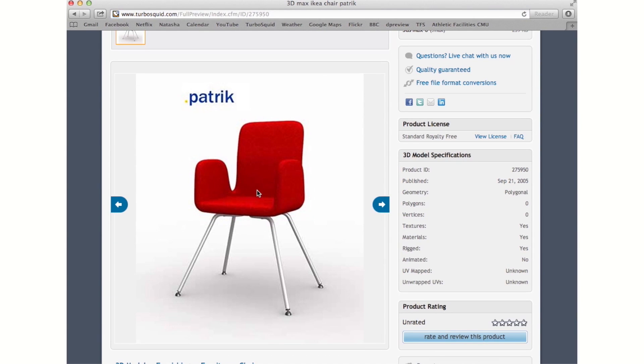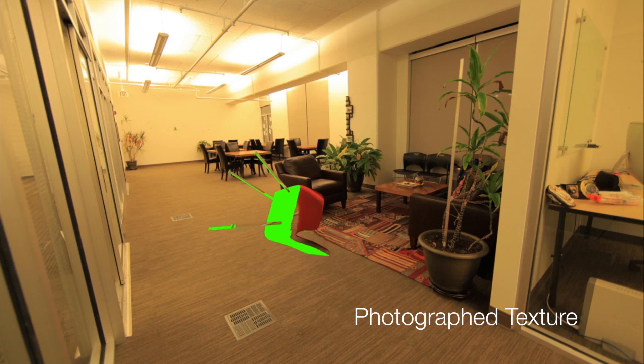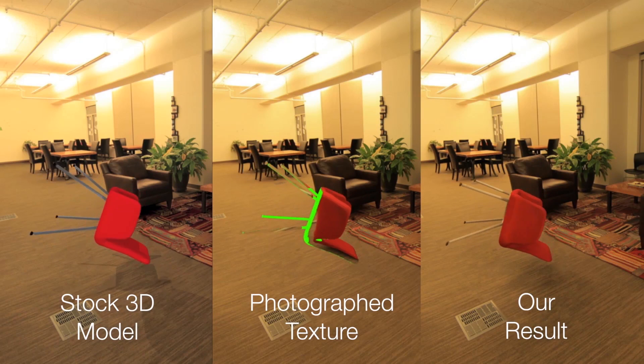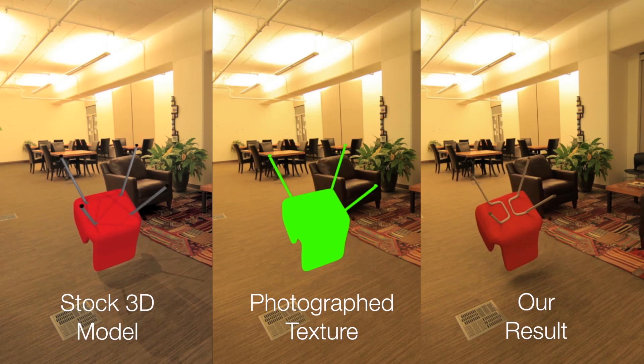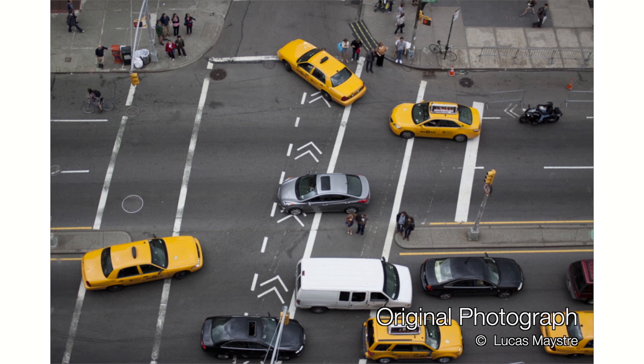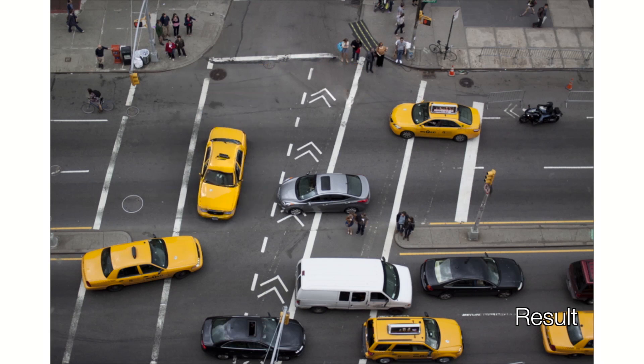The software uses the geometry and appearances from stock 3D models available on the Internet to fill in the missing parts of an object in a photo, like this chair. Virtually any photograph can come to life. This is an original photo. Watch the taxi cab become a moving object.